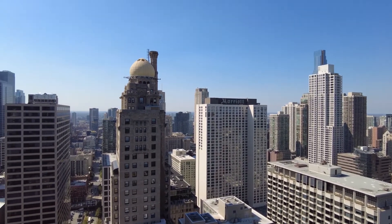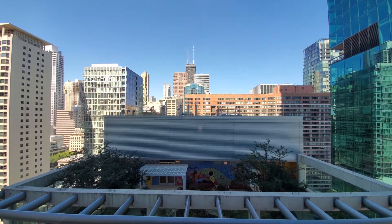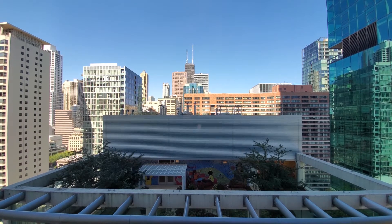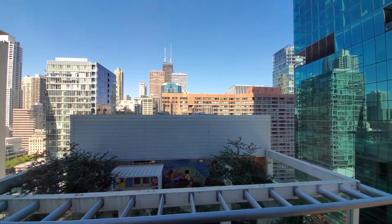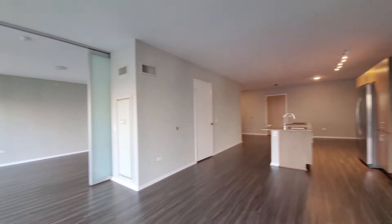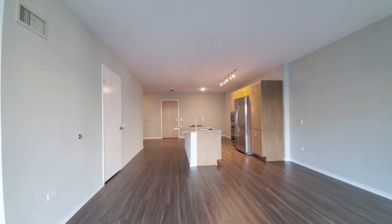Headed downstairs for a walk through one of the apartments. I'm at apartment 1804, a one bedroom with a bath and a half and a den. Looking out to the north through floor-to-ceiling windows with roller shades, then turning into a spacious open plan living, dining, and kitchen area.